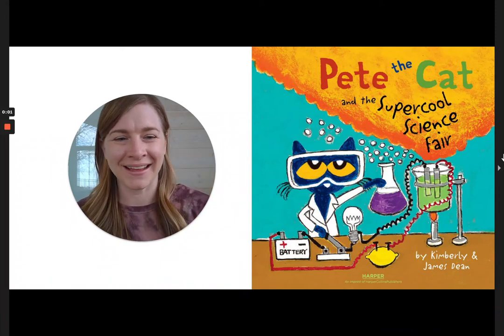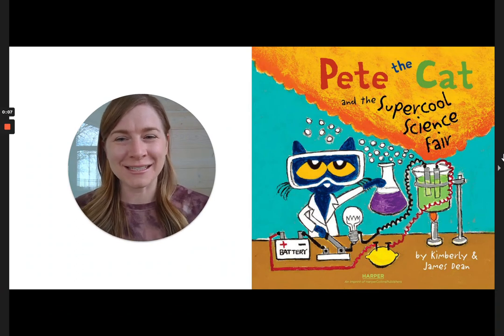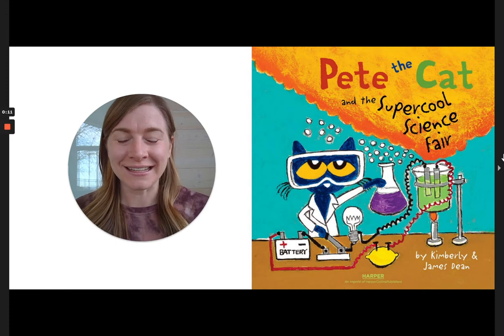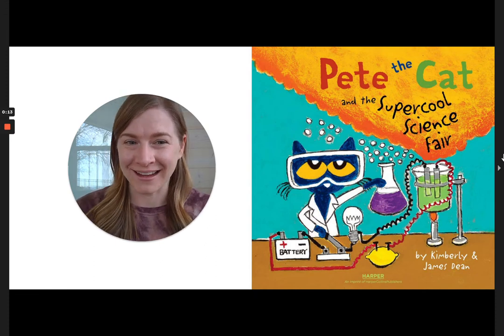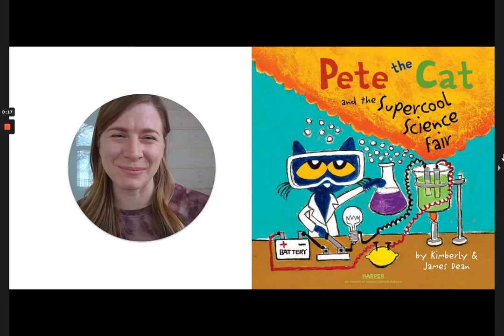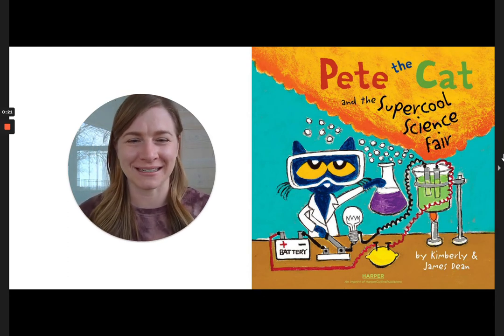Hi friends, it's Dana here. As a scientist, I love a good science fair. And in this book, Pete the Cat has his own science fair. Let's see what happens there at his science fair in Pete the Cat and the Super Cool Science Fair by Kimberly and James Dean. Here we go.